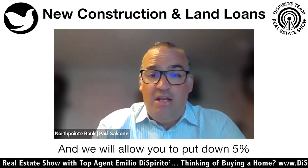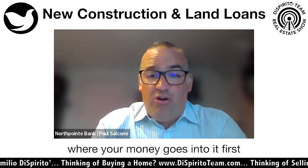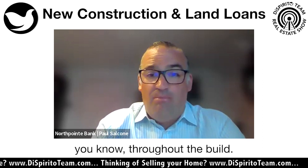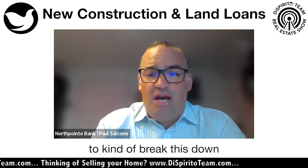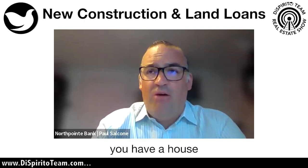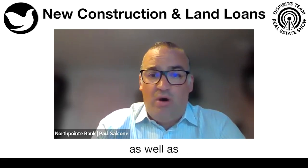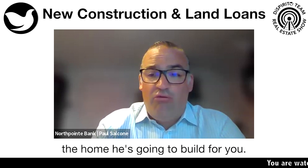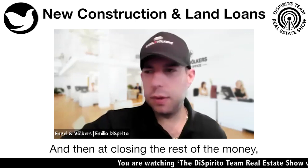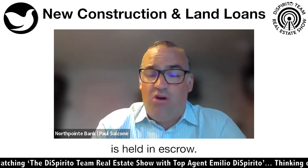We will allow you to put down 5%. It's a program where your money goes in first, and then the rest of the money is held in escrow. We disperse it throughout the build. So hypothetically, if you have a builder in mind who has the land as well as the home he's going to build for you, you put your 5% down, which goes toward the land. At closing, the rest of the money is dispersed for the land, and all the money for the build is held in escrow.